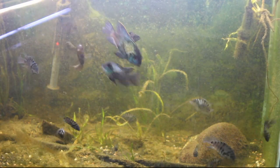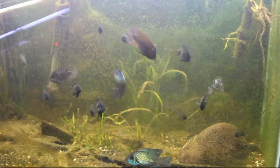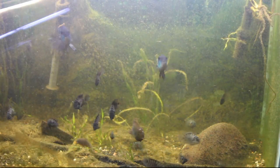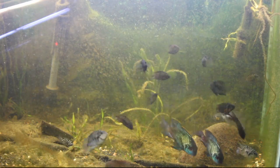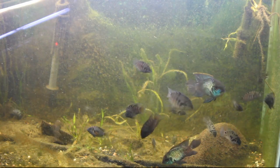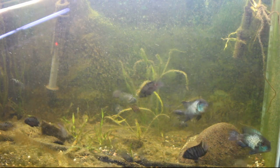In this video I'm going to talk to you about the convict cichlid. The convict cichlid, Amatitlania nigrofasciata, is a fish species from the cichlid family, native to Central America, also known as the zebra cichlid. Convict cichlids are popular aquarium fish and have also been the subject of numerous studies on their behavior.